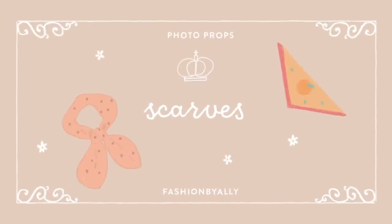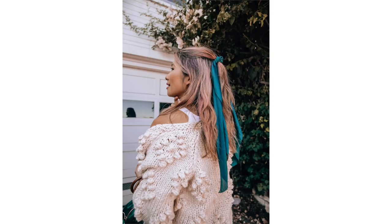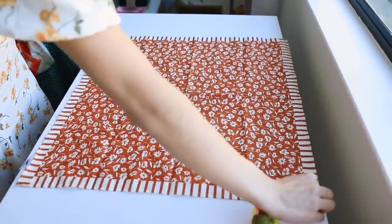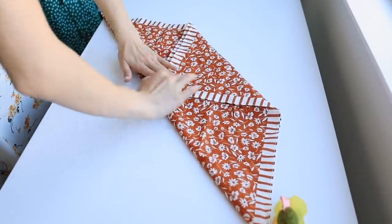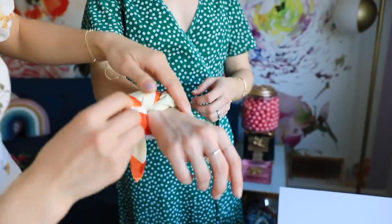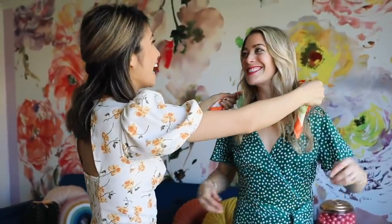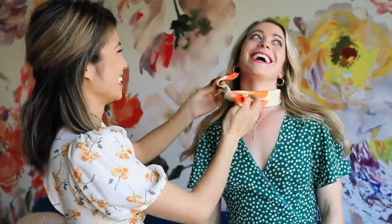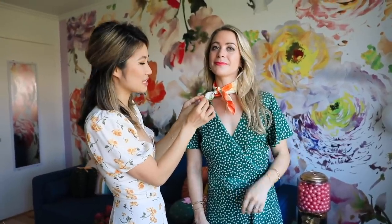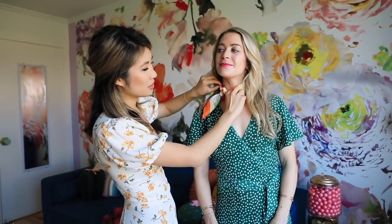Next up: hair accessories, a great way to dress up any plain-looking outfit. Allie lays the scarf flat, folds it into a triangle, then folds toward the center two more times to get a thin strip that can wrap around hair, a basket, or even as a bracelet around the wrist. When tying a scarf around the neck, always hide the tag, and instead of centering it, bring it about 45 degrees off to the side for a vintage vibe.